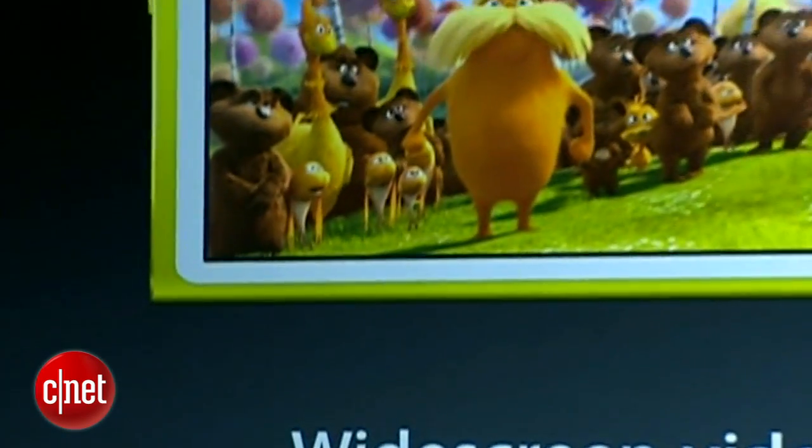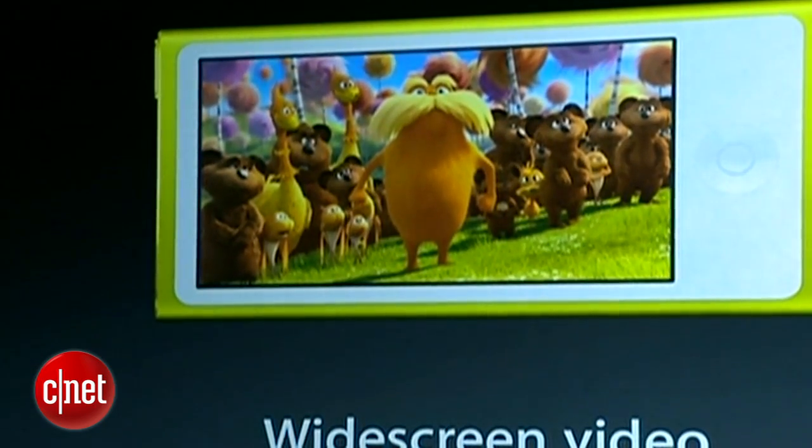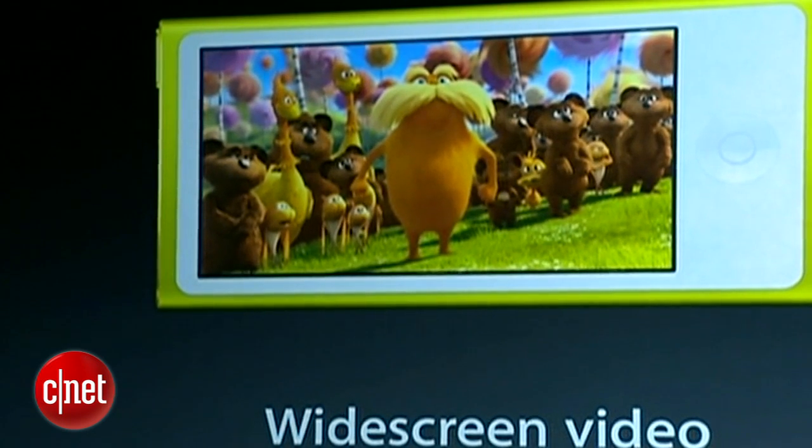The Nano is a fantastic photo viewer, and with multi-touch you can simply pinch and zoom your photos. We're also bringing video back to the iPod Nano — widescreen video. And as you notice, we have a wide-aspect display so it uses every pixel of that display. It makes for really beautiful video.